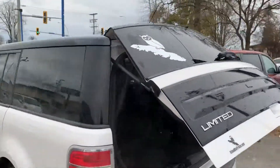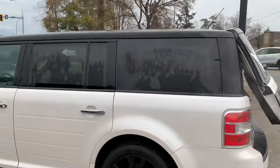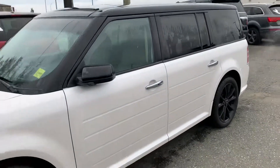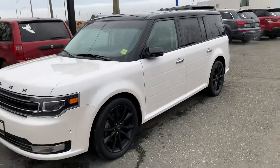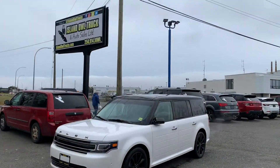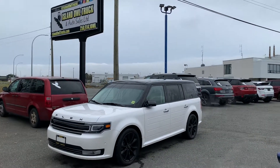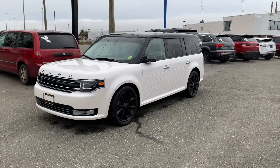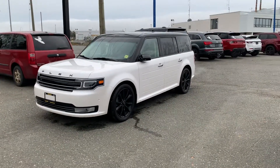So fully loaded Flex, plenty of options, factory warranty remaining. It's got that EcoBoost engine — everybody loves that added pep when you're driving. It's available at Island Owl Truck and Auto Sales here in Campbell River. Come down and see us or give me a call to learn more. 250-204-1132.